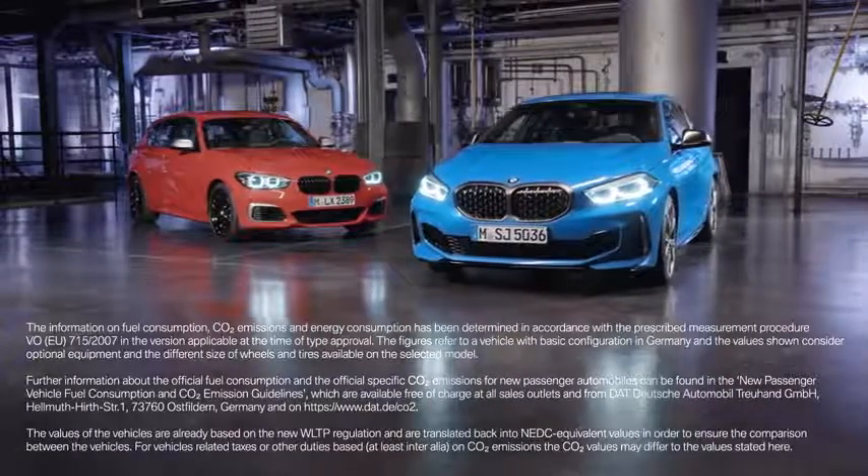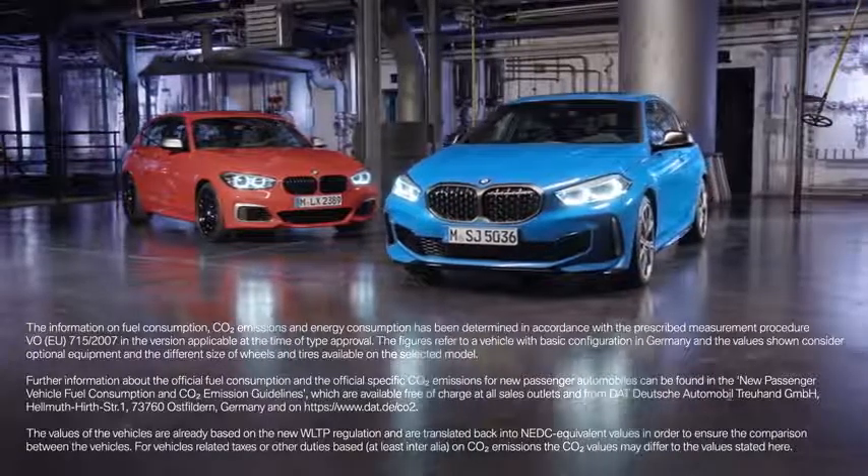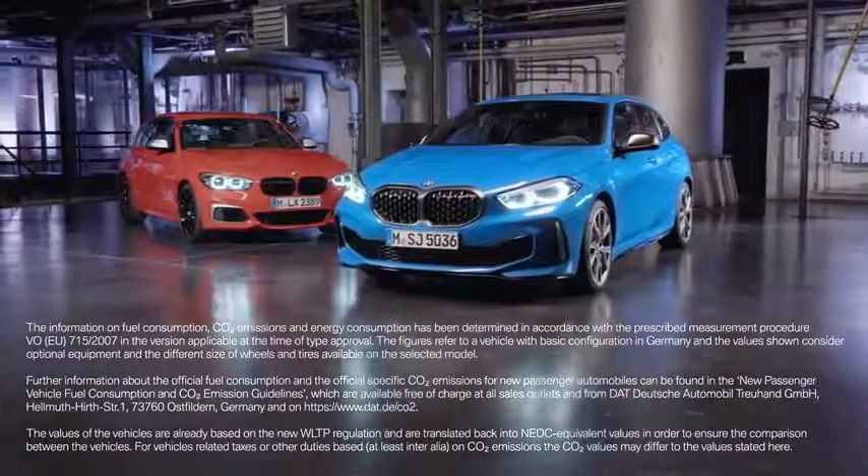The all-new BMW 1 Series comes with a highly emotional aero-aesthetic design and state-of-the-art connectivity.